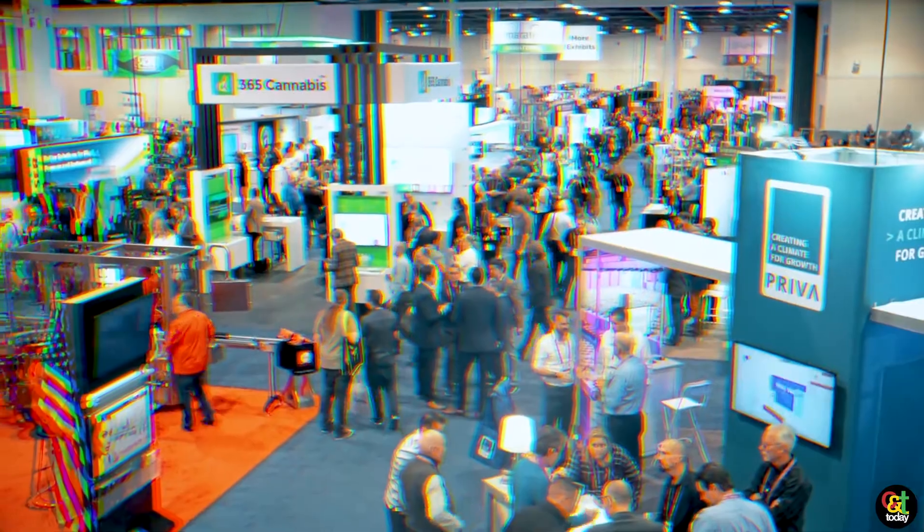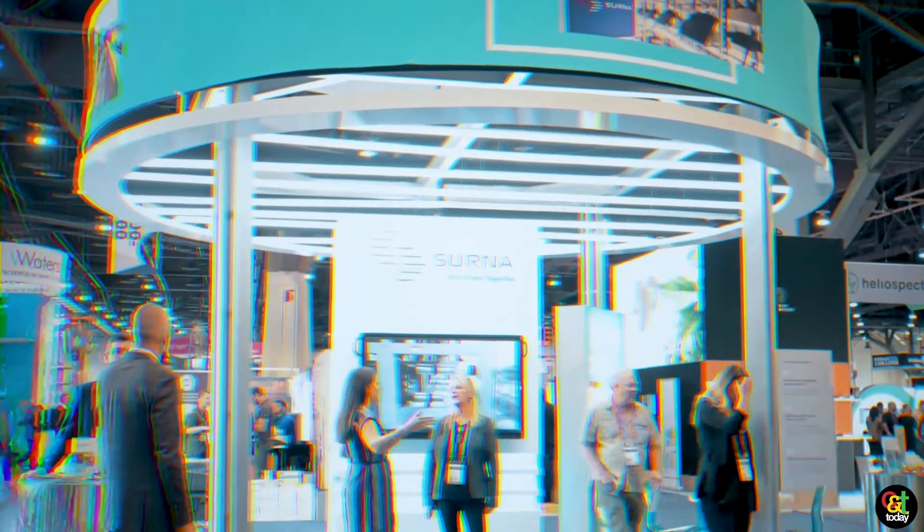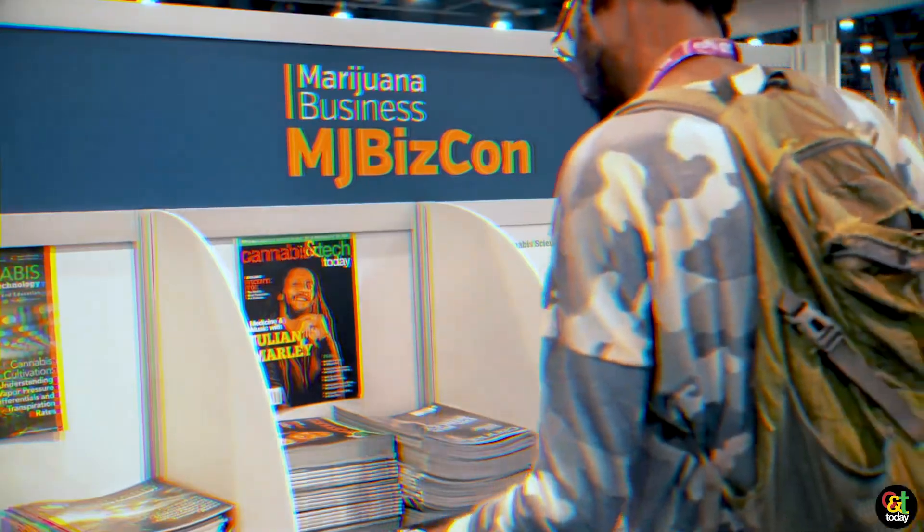I'm Ben Colchin. I'm with Pope Scientific. I'm a process and sales engineer and we're here at MJ BizCon in Las Vegas, Nevada. It's our biggest show every year. We're excited to be here.